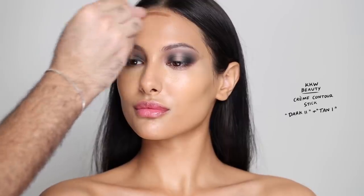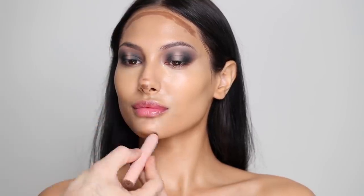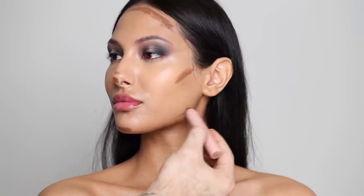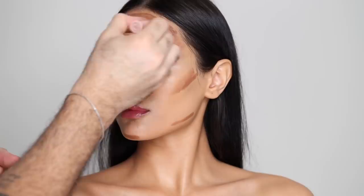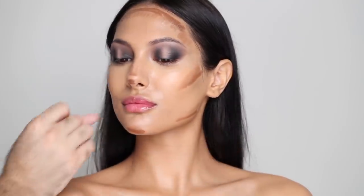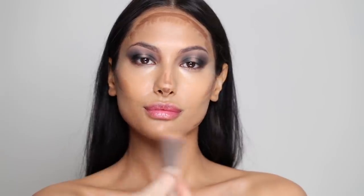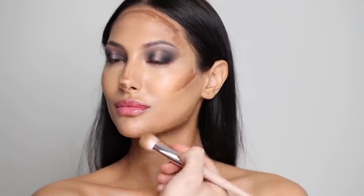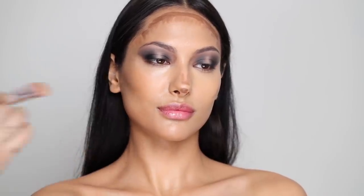For cream contour, I'm going to be taking the KKW Beauty Cream Contour Sticks in Dark 2 and Tan 1. I'm going to be starting off with Dark 2 to build the intensity, then layering Tan 1 over it, so that when I blend it, it's going to be seamless. I always love to blend my creams with my foundation brush because there's still foundation on that brush, and it's going to blend the product beautifully into the skin. That contour is going to blend in with the foundation already on the brush — you're not going to get any streaks or any lifting of the product, which can happen sometimes when you put creams on top of foundation.